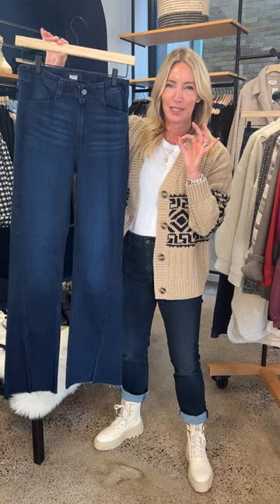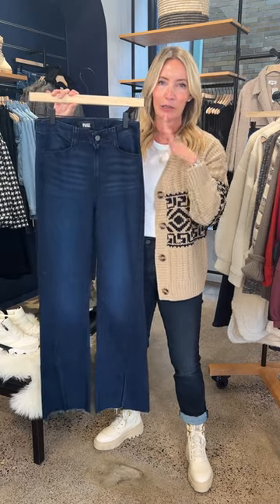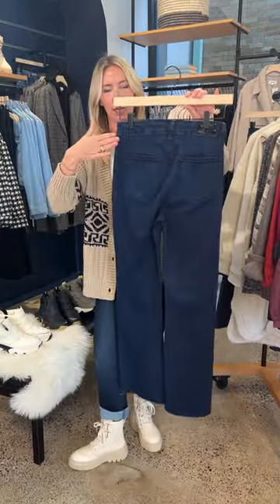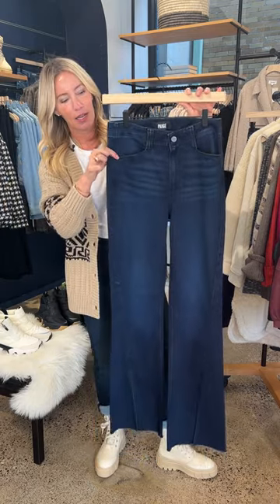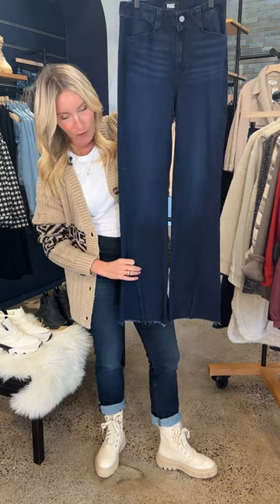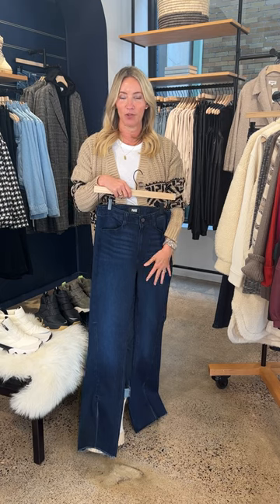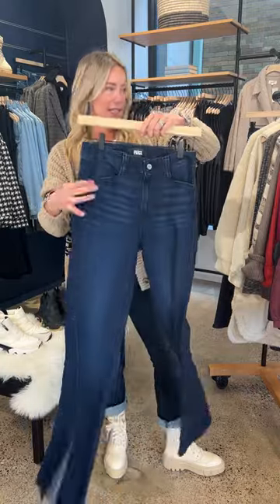For my taller friends, this Paige jean is a must-have — so beautiful and flattering. It's a little more dressed up. Details we love: the seaming on the back lifts your bum and creates a clean front line with a trouser-style pocket that's really flattering. What I love most is the great twist seam that runs to the front and creates a cool kick slit, showing off your shoe. Long-legged? Wear a flat or a heel — either way, absolutely fantastic.